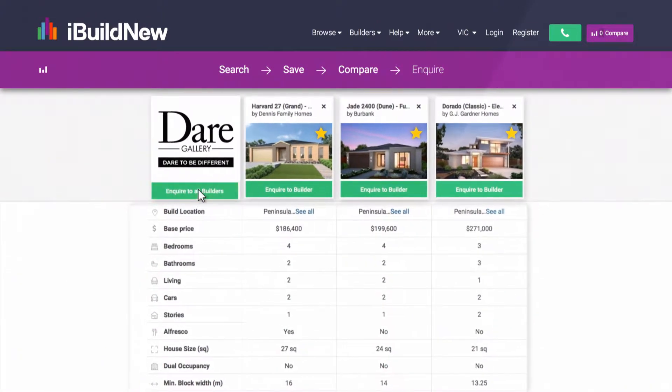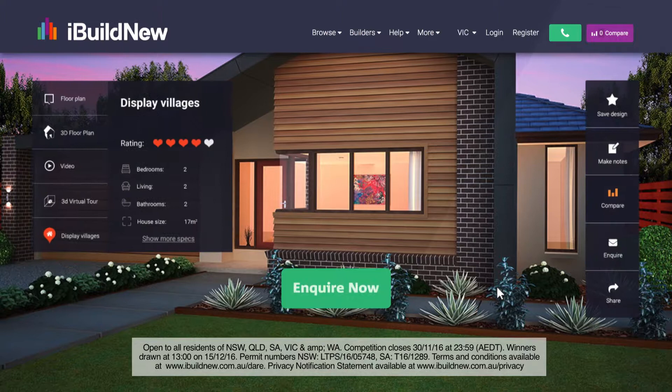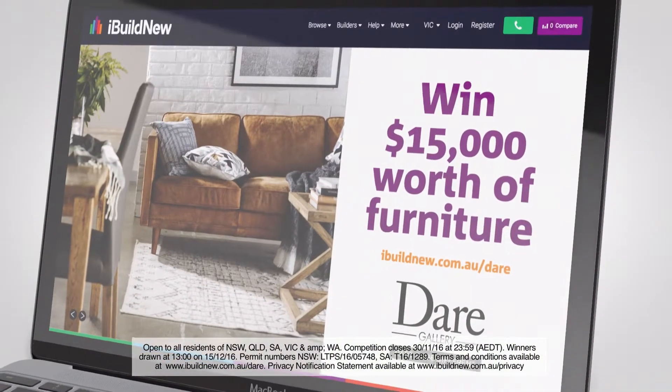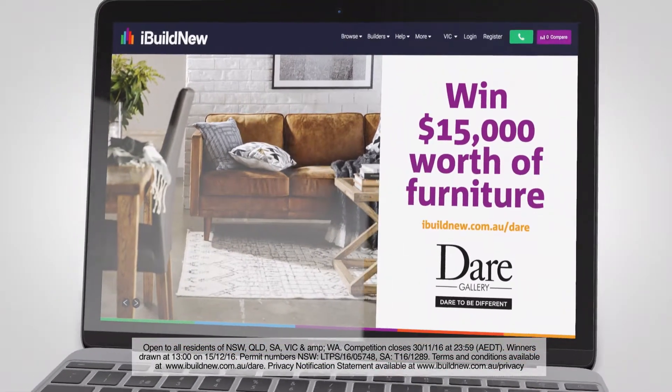Shortlist your favourites and submit one inquiry to multiple builders easily. Enquire about a new home through iBuild New now and pay your deposit to the builder. You could win $15,000 worth of Dare Gallery furniture. For your chance to win, get your inquiry and deposit in today.